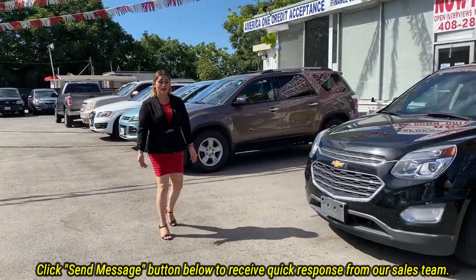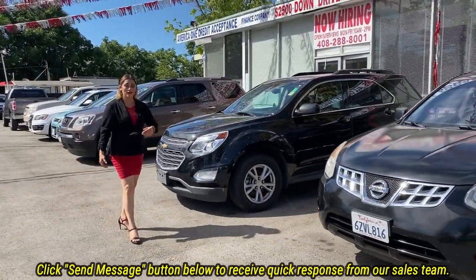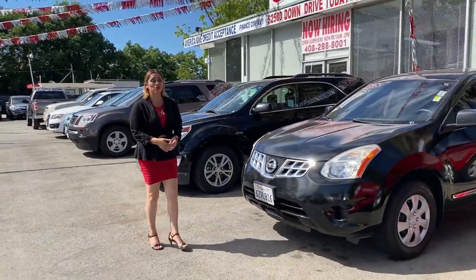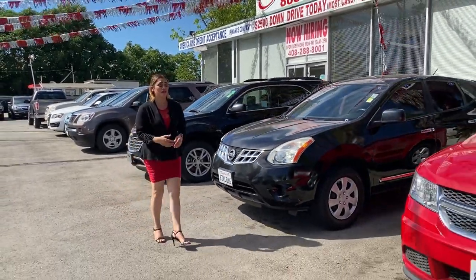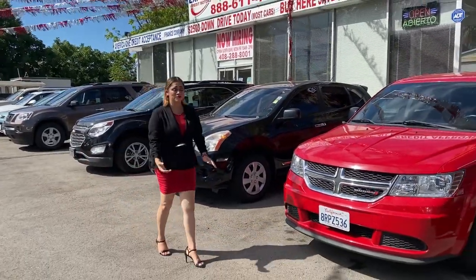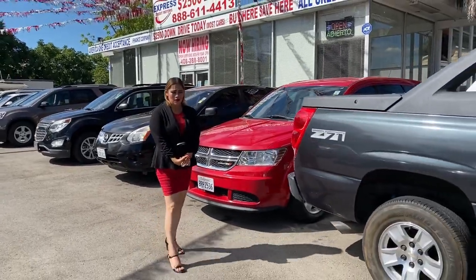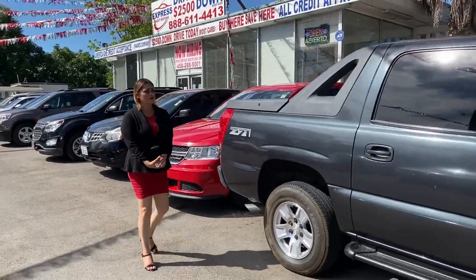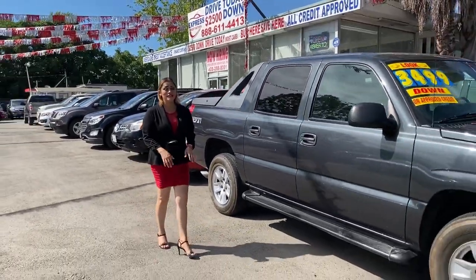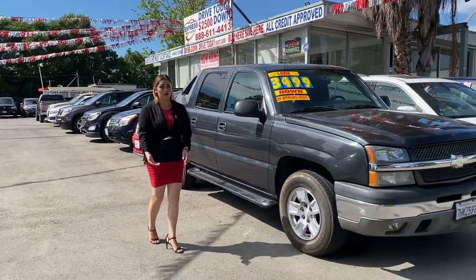I was so happy with them that I decided to work here. As you can see, we have a lot of variety — SUVs, minivans, pickup trucks in different brands like Chevy and GMC. We can help you here whether you have good credit or bad credit.